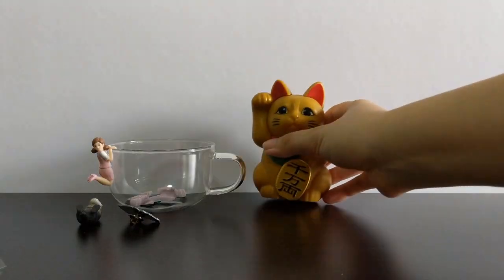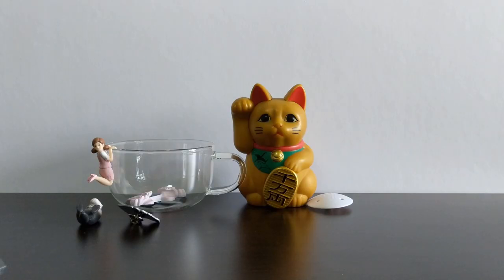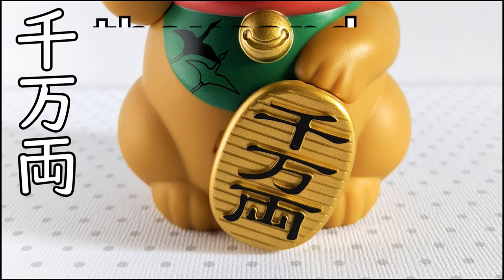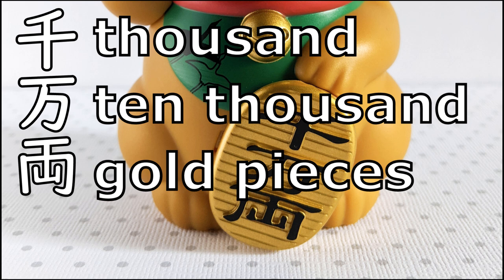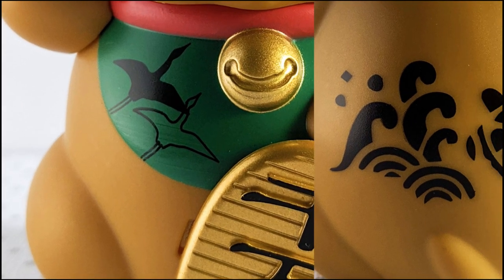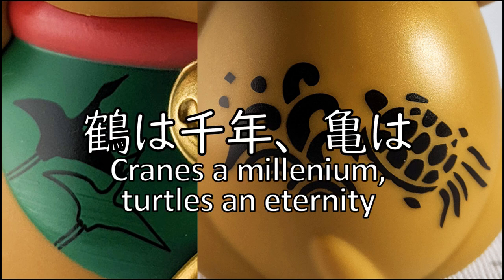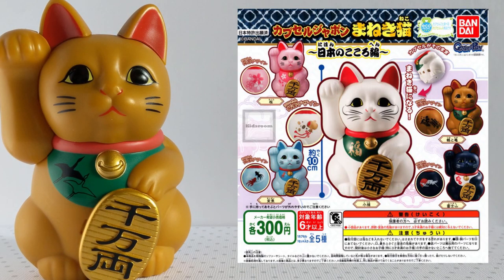The cats in the collection are lucky charms for different things, in addition to the usual appeal for prosperity. He's holding a gold token with 'Sen Man Ryo' — a modest amount. This particular figure has some interesting details. The front features cranes, while the back features a turtle, bringing to mind the saying 'Tsuru wa Sen Nen, Kame wa Man Nen', which roughly translates to 'Cranes a Millennium, Turtles an Eternity.' I hope they're wishing me a long life to spend all my ryo in. This kitty is part of the Capsule Japan Maneki Neko collection. I think there's a second series actually.